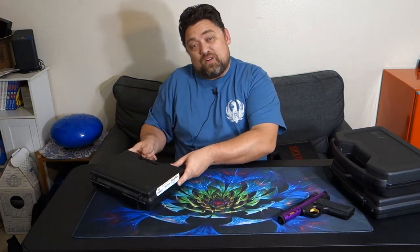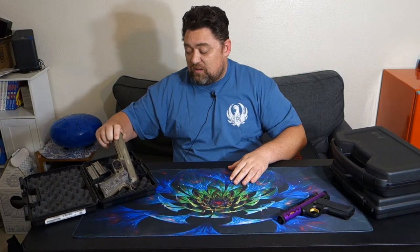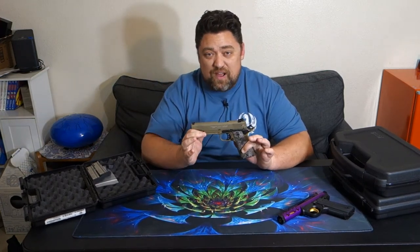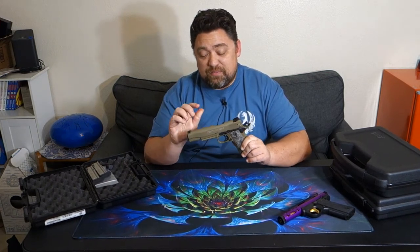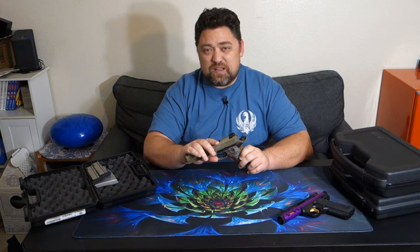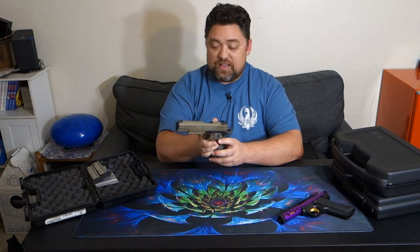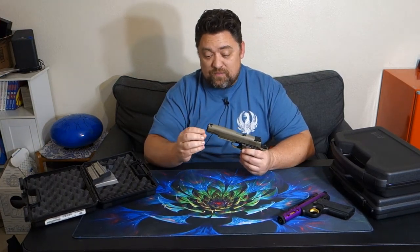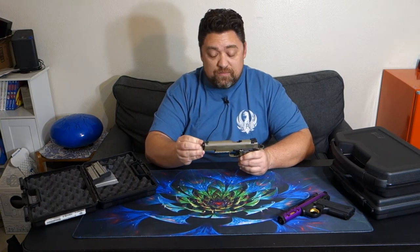Next on the list is my Walther Colt 22 1911. I have probably close to 5,000 rounds through this gun at this point. When I first bought it, it definitely had a little bit of a break-in period, but then it was great for many thousands of rounds. But the last time I took it out to the range, I noticed it was just a little bit slow getting back into battery, and a couple of times I had to put my thumb on the back of the slide and push it back into place. Somebody recommended an upgraded recoil spring, so I went ahead and purchased that.